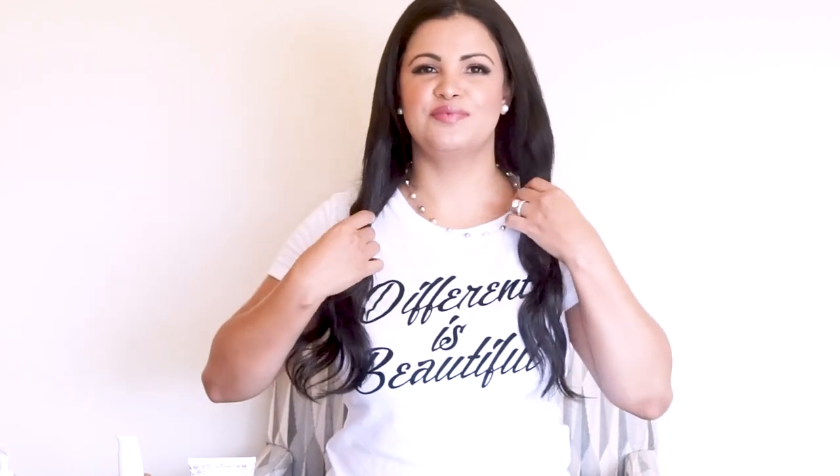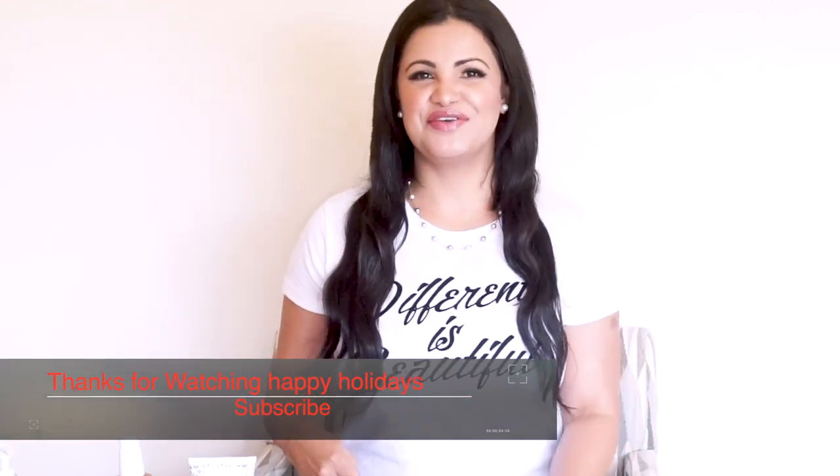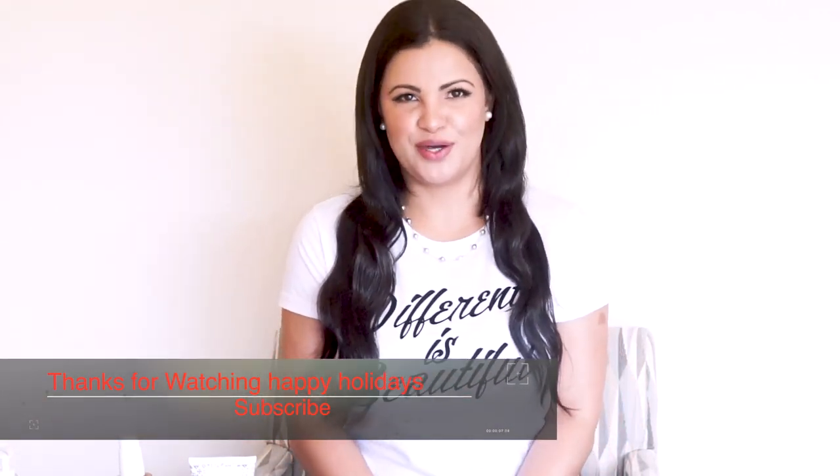That's all for this video! I hope you guys enjoyed this first part of my 2018 favorite skincare. If you liked it, please like this video and subscribe if you haven't yet. Let me know in the comments if you've tried any of these products or have questions. Part two is coming up soon — love you guys, thank you for watching, and happy holidays!